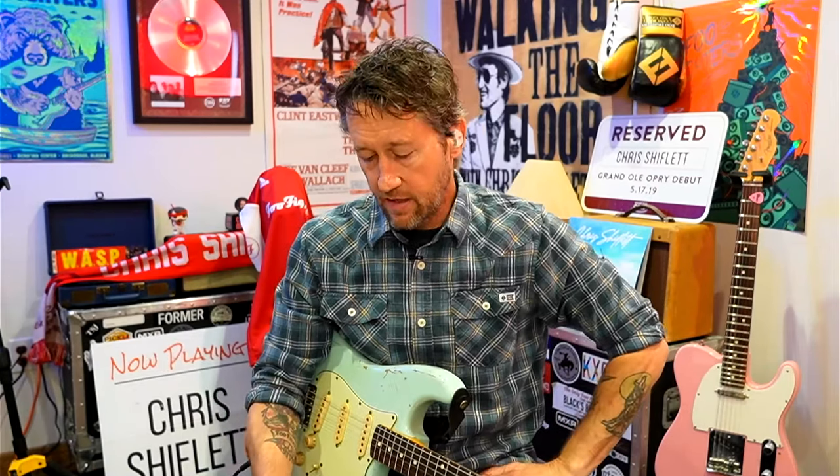I just got a Fender Tone Master — their new amp modeling setup — and that thing sounds really good too, although I haven't done a gig with it. I also just got a Neural Quad Cortex, which is fantastic. I like them. I don't know that I would use one in Foos necessarily, because we have a great crew and a big stage, but for my crummy little van tours, I'm amp modeler all the way. It's easy and it's consistent.